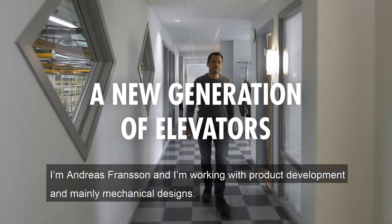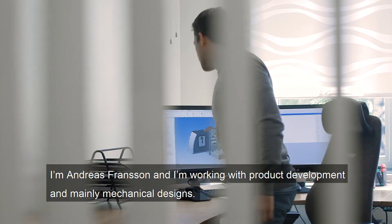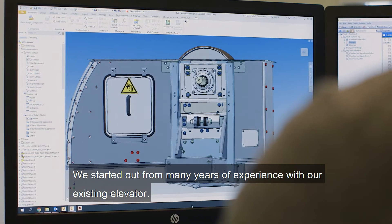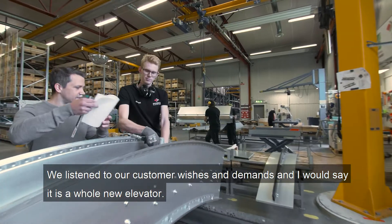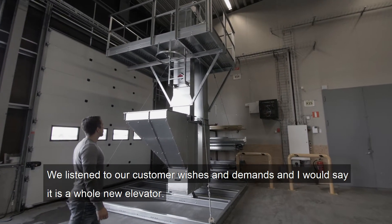I'm Andreas Fransson, working with product development and mainly mechanical designs. We started out from many years of experience from the existing elevator. We listen to our customer wishes and demands. I would say it's a whole new elevator.